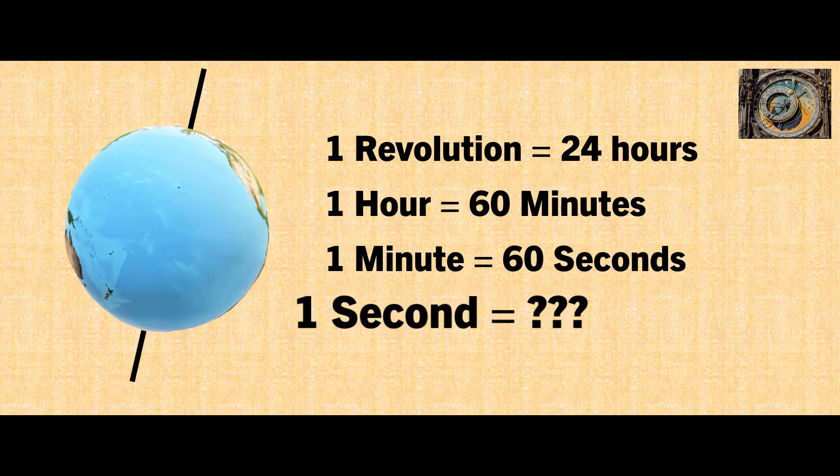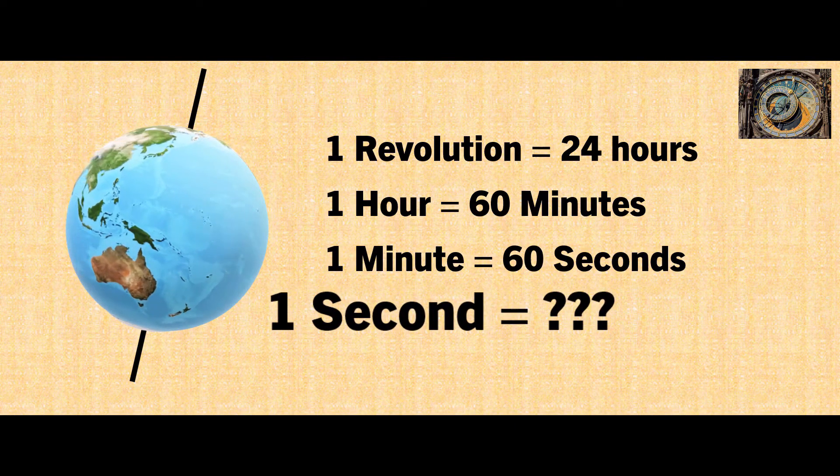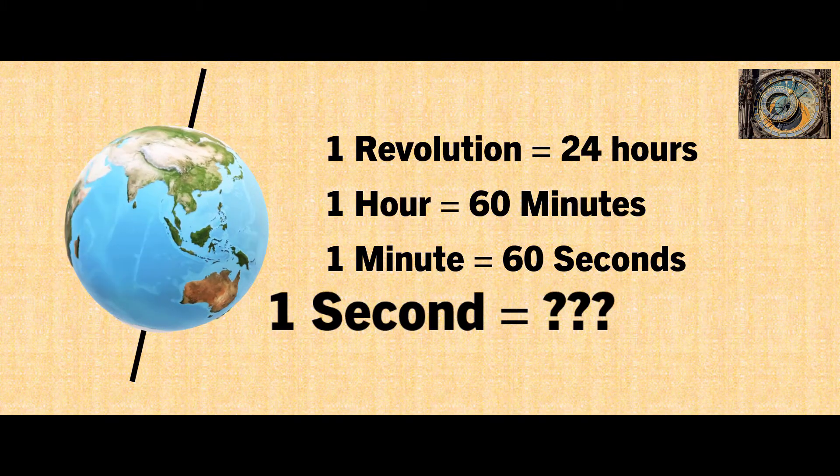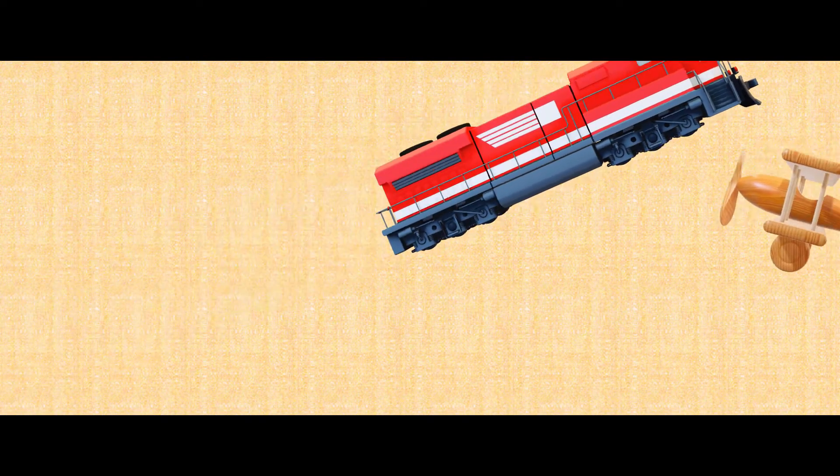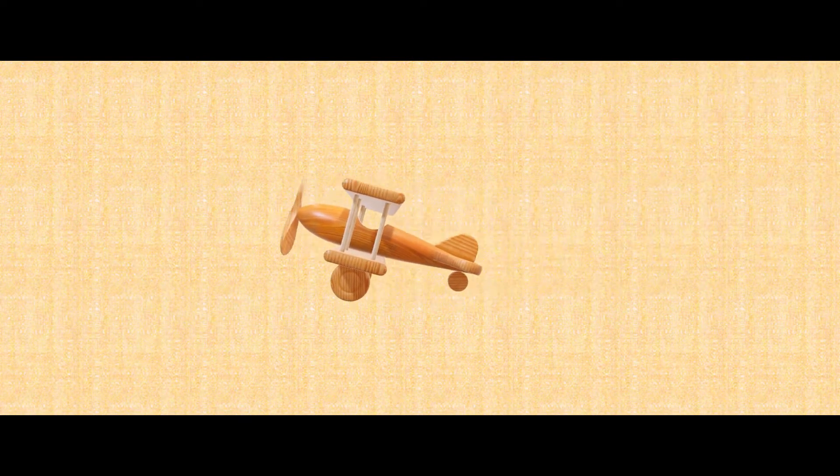However, when it was first defined, the second was more of a mathematical idea than a useful unit of time. It wasn't until society became interconnected through fast-moving railways and airplanes that cities needed to agree on exact timekeeping.